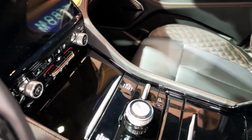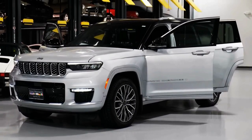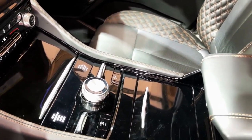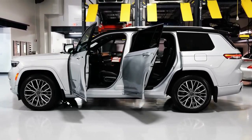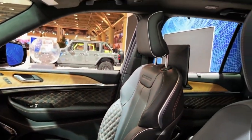The Trailhawk model features more robust off-road equipment and greater capability, including an adjustable air suspension that provides up to 11.3 inches of ground clearance and a disconnecting sway bar that allows greater wheel articulation for tackling difficult terrain. The quickest Grand Cherokee is the 4xe, which leaps to 60 miles per hour in 5.3 seconds.